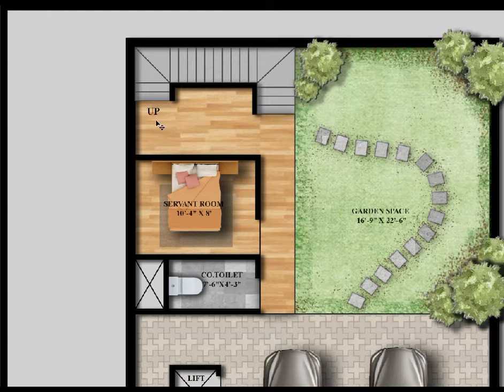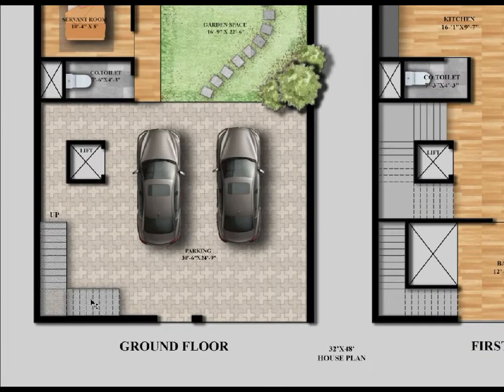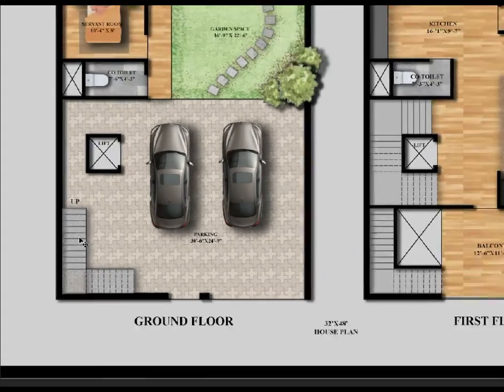Here is the entry and here is the main entry, which goes up to the first floor. So let's go to the first floor — we have arrived here.